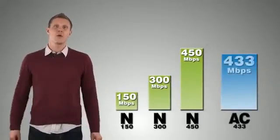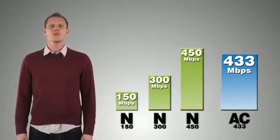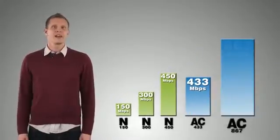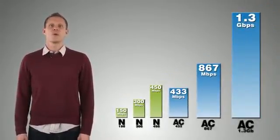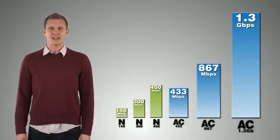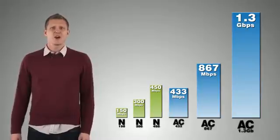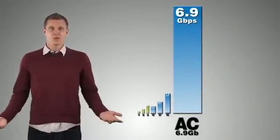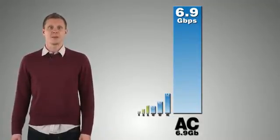Wireless AC will also be offered in different speed ratings. The lowest AC rating will be 433 megabits per second, about the same as the highest wireless N today, followed by 867 megabits per second, and capped off with the incredible 1.3 gigabits per second rating. But AC won't stop there — wireless AC can go as high as a whopping 6.9 gigabits per second, so we'll see even faster wireless AC solutions launched into the market in coming years.